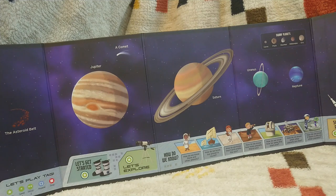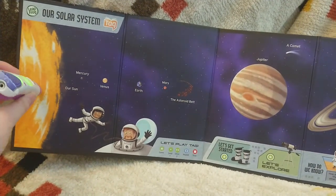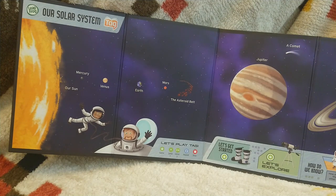Let's explore. Where to, mission control? Let's explore our entire solar system. To get started, find our sun. Bingo! Our sun is huge. The solar system is made up of our sun and everything that orbits it.